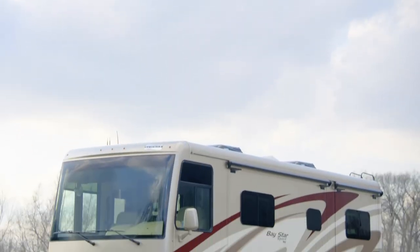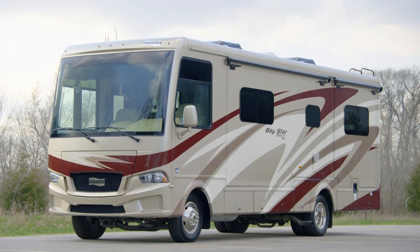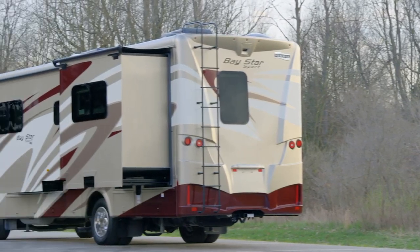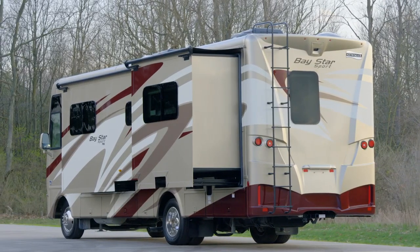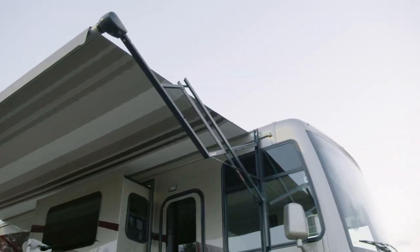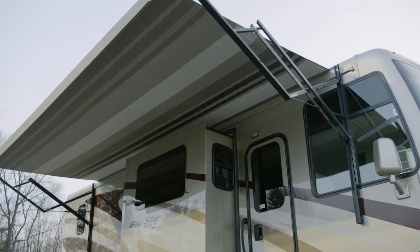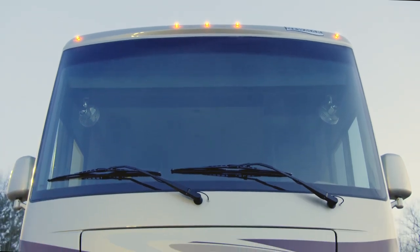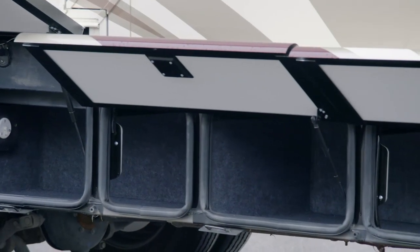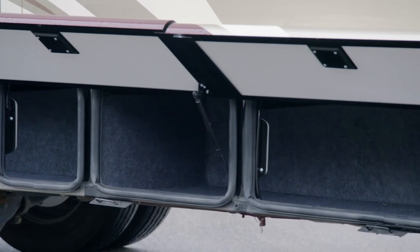The 2021 Baystar Sport is available in eight floor plans ranging from 27 to 33 feet in length. Floor plan 2905, as seen here, measures 29 feet 11 inches and offers three power slide-outs. Step outside and relax in the shade of the Carefree of Colorado power side awning, which has LED accent lighting. The power-adjustable side mirrors have a defrost function for winter driving. Lit basement storage is accessible by way of top-hinged, two-stage baggage doors.